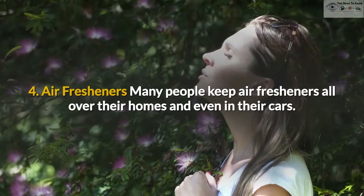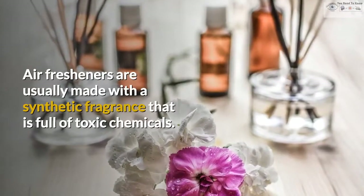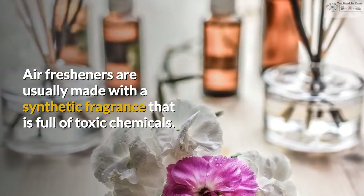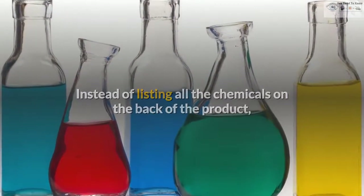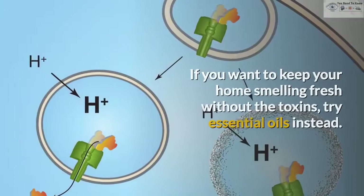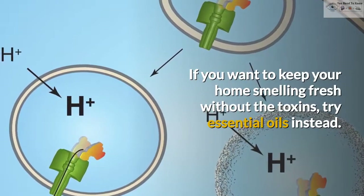4. Air fresheners. Many people keep air fresheners all over their homes and even in their cars. Air fresheners are usually made with a synthetic fragrance that is full of toxic chemicals. Instead of listing all the chemicals on the back of the product, companies simply add 'fragrance' to the ingredients list. If you want to keep your home smelling fresh without the toxins, try essential oils instead.